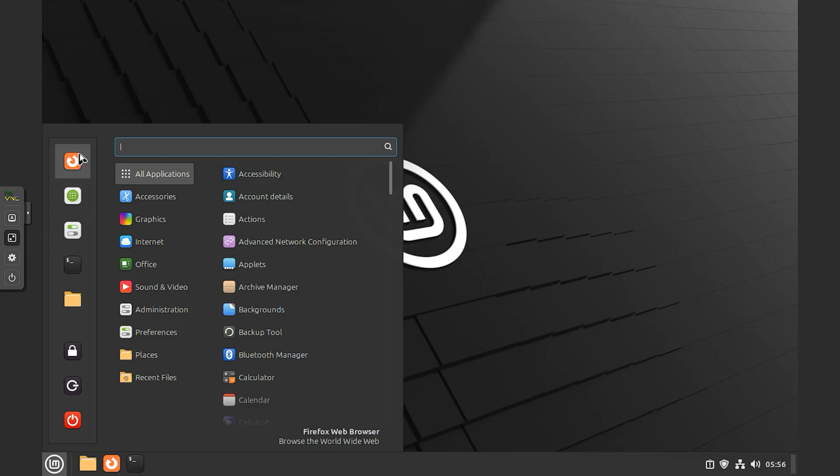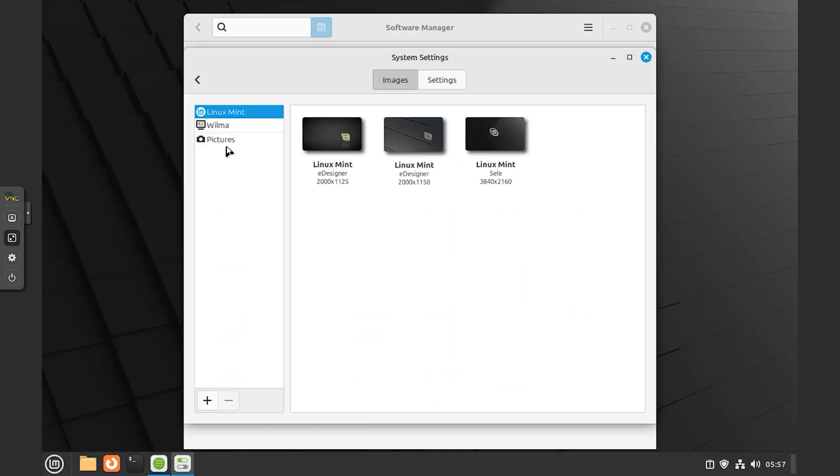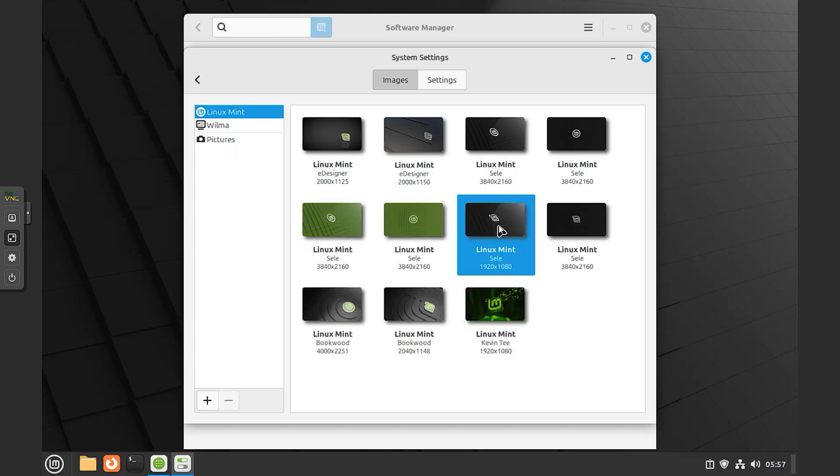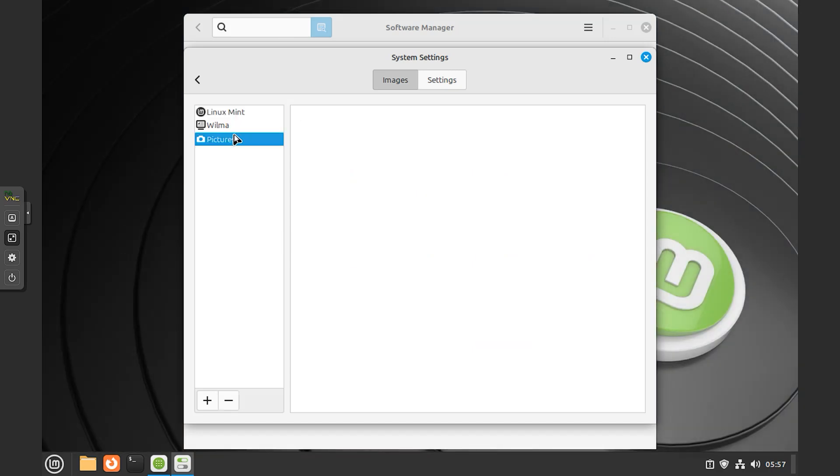With LibreOffice Complete Office Suite, use the word processor, make presentations, drawings, spreadsheets or even databases. Easily import from or export to PDF or Microsoft Office documents.